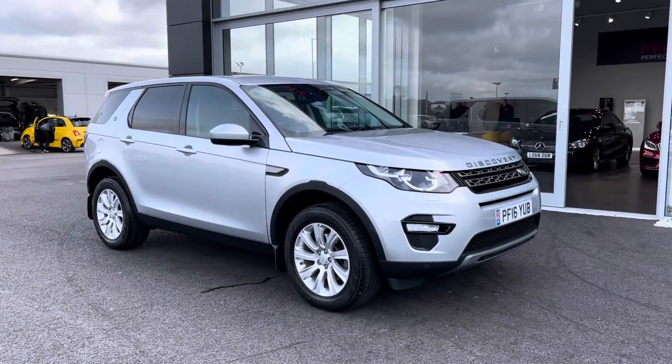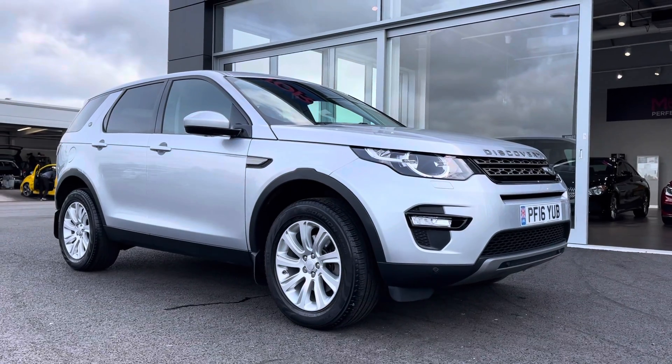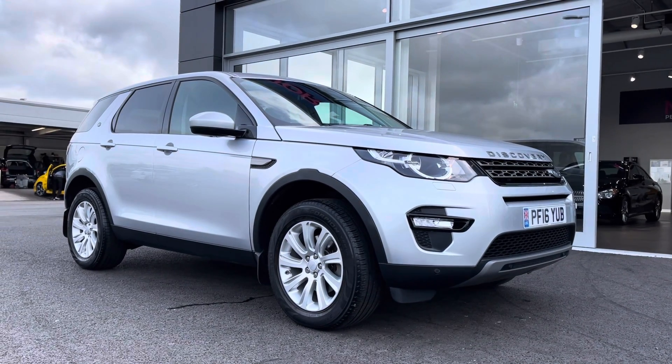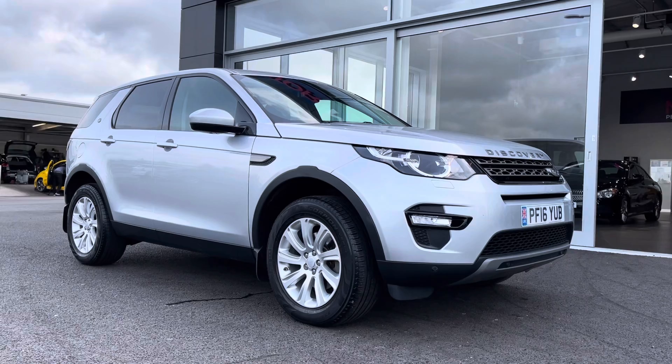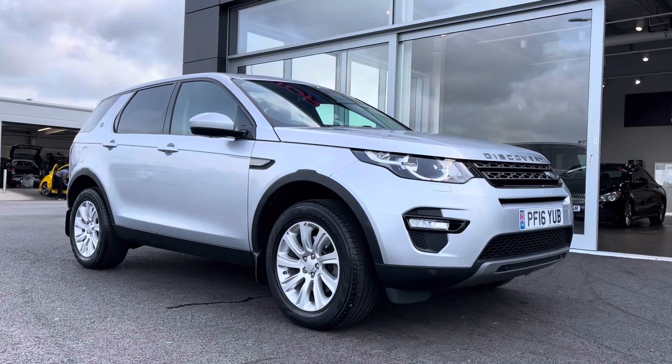Hi there, it's Becca here from Motor Match Chester and today I'm showing you around this 2016 Land Rover Discovery Sport SE Tech 4WD. This is the 2L diesel manual model and it is a Motor Match approved used vehicle, so it does come with a 30 day or 1000 mile warranty.